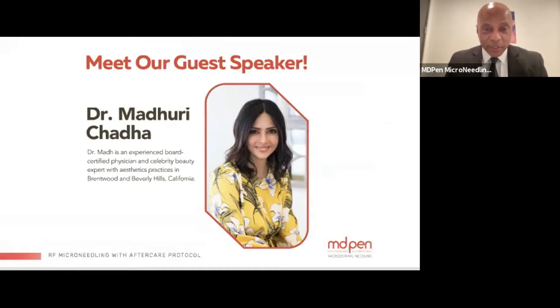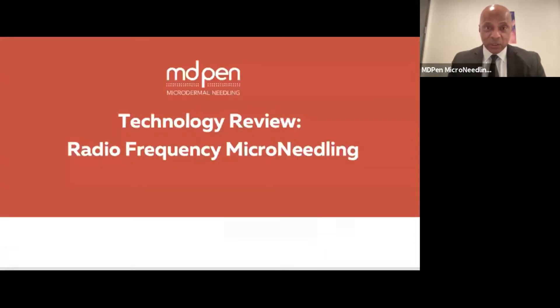Dr. Maude is an experienced board-certified physician and celebrity beauty expert with an aesthetic practice in Brentwood and Beverly Hills, California. We're presently in the Beverly Hills location to give you a technology review of the radio frequency microneedling system.